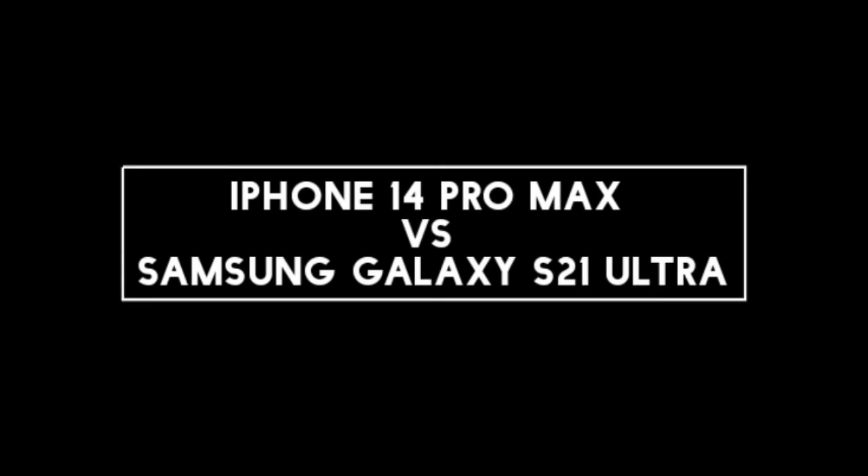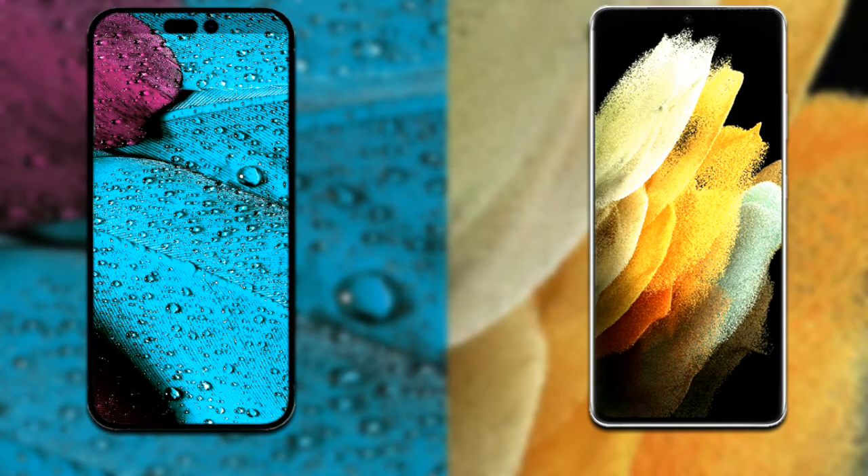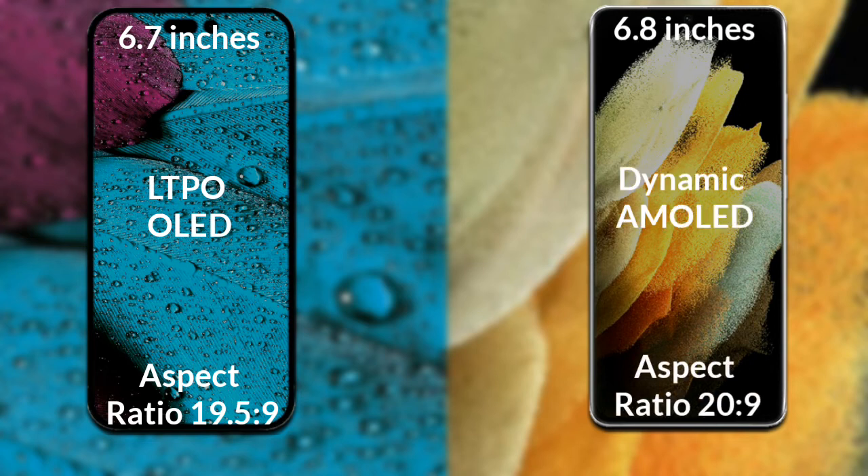I will compare the new iPhone 14 Pro Max with Samsung Galaxy S21 Ultra. Let's talk about the display of both phones. iPhone 14 Pro Max has a 6.7-inch Full HD LTPO display with a 19.5:9 aspect ratio. Samsung Galaxy S21 Ultra has a 6.8-inch Full HD Dynamic display with a 20:9 aspect ratio.